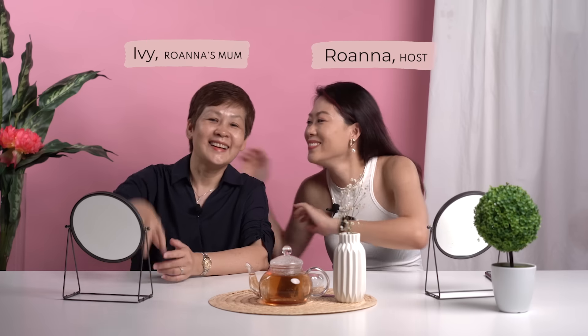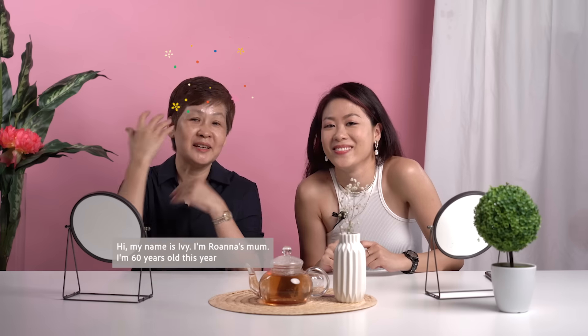Hi! Welcome to another episode of Beauty Talk where we find out what's brewing in beauty. My name is Rowanna, your host. And here I have today my mum! Hi, my name is Ivy.